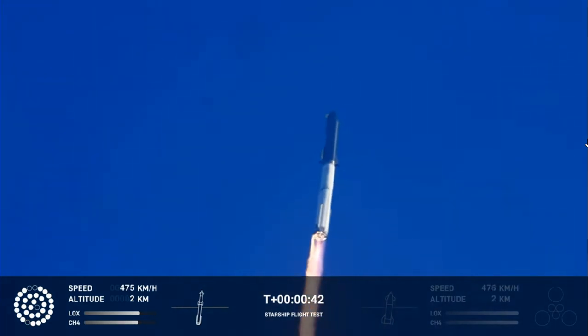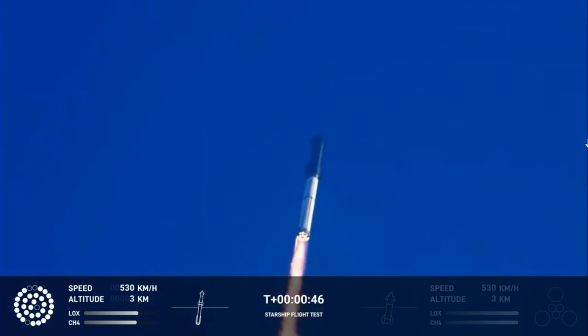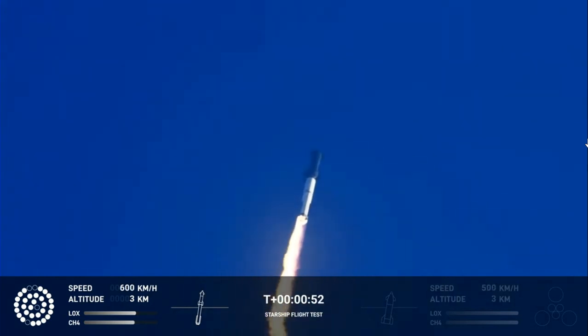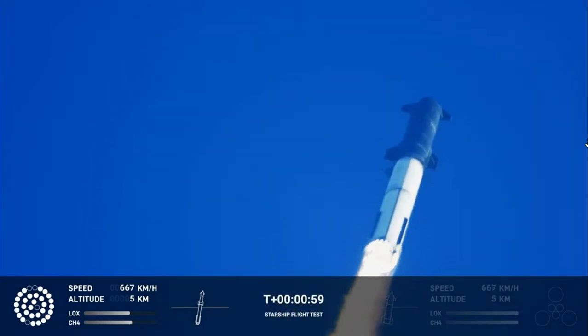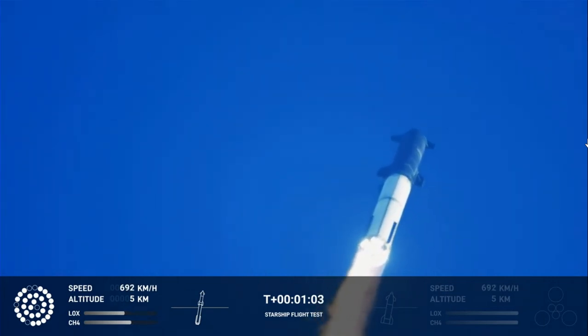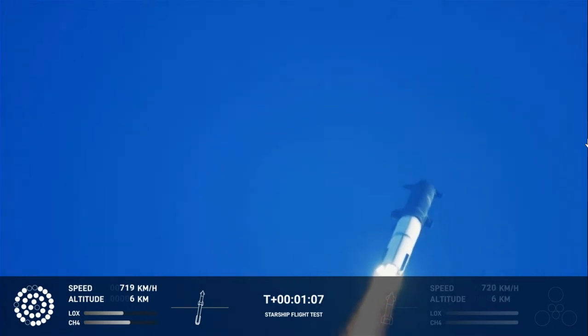The callout: first-stage engines nominal. What a sight from the ground cameras at Starbase. We're flying at twice the thrust of the Saturn V heading to space. We're throttled down and throttled back up.